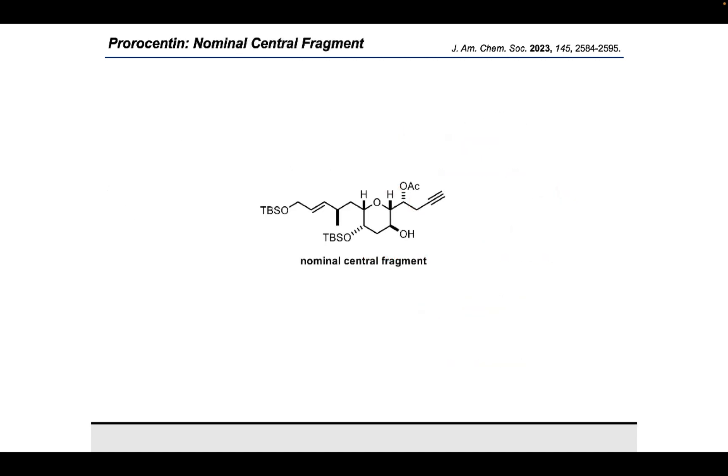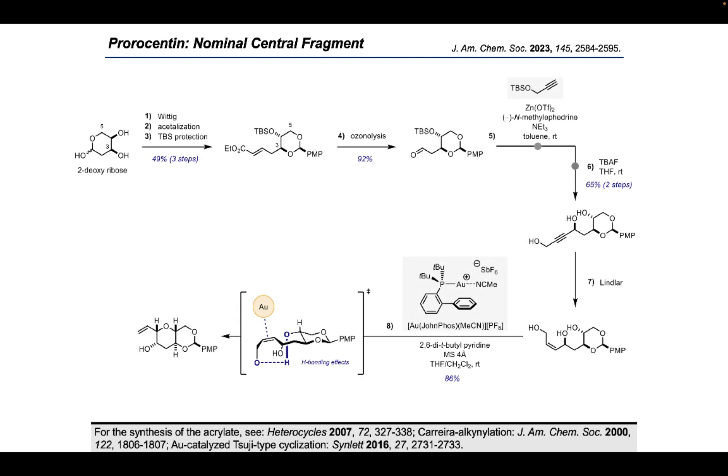In the forward sense, the synthesis of our first central fragment started from 2-deoxyribose as part of a literature-known three-step protocol. The lactol unit of the sugar was ring-opened by a Petasis reaction before the C3 and C5 alcohols were incorporated into a PMP acetal. Finally, the remaining free alcohol was protected as a TBS ether to provide the known α,β-unsaturated ethyl acetate. By treating this compound with ozone, the double bond was oxidatively cleaved to provide the corresponding aldehyde, which was subjected to a Carreira alkynylation with TBS-protected propargylic alcohol. Subsequent TBAF-mediated desilylation then provided the alkynal triol in 65% yield over two steps.